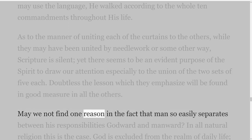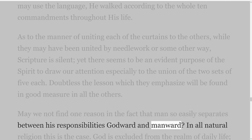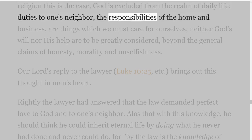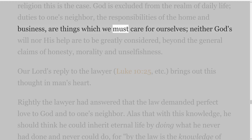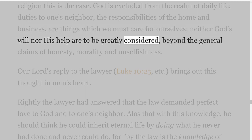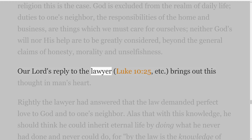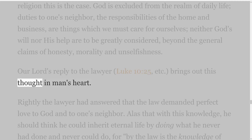As to the manner of uniting each of the curtains to the others, while they may have been united by needlework or some other way, Scripture is silent, yet there seems to be an evident purpose of the Spirit to draw our attention especially to the union of the two sets of five each. Doubtless the lesson which they emphasize will be found in good measure in all the others. May we not find one reason in the fact that man so easily separates between his responsibilities Godward and manward? In all natural religion this is the case. God is excluded from the realm of daily life; duties to one's neighbor, the responsibilities of the home and business, are things which we must care for ourselves; neither God's will nor his help are to be greatly considered, beyond the general claims of honesty, morality and unselfishness. Our Lord's reply to the lawyer, Luke 10 verse 25 etc., brings out this thought in man's heart.